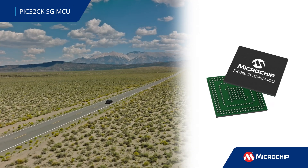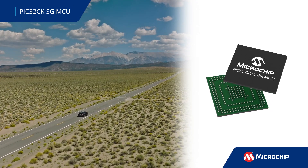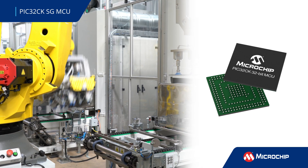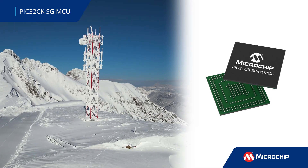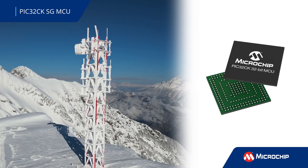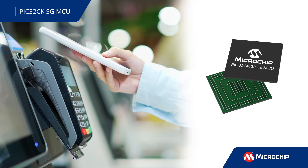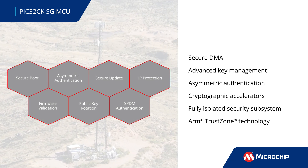The PIC32CKSG is the first family of 32-bit microcontrollers to offer an integrated hardware security module, or HSM, and ARM TrustZone technology. These MCUs provide an extremely high level of embedded security for the most demanding connected environments found in automotive, industrial control, communications, and consumer applications. Compliant with global cybersecurity requirements,